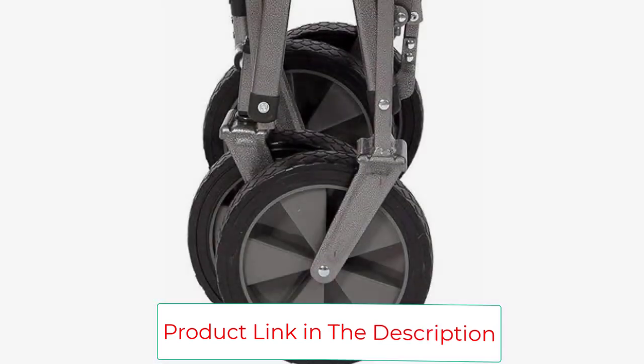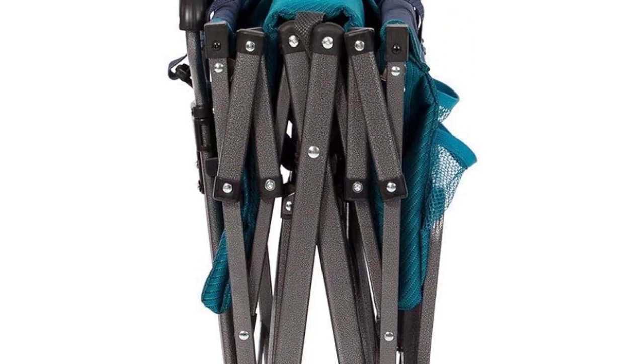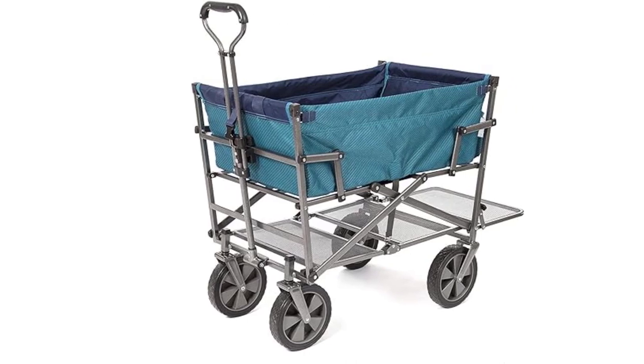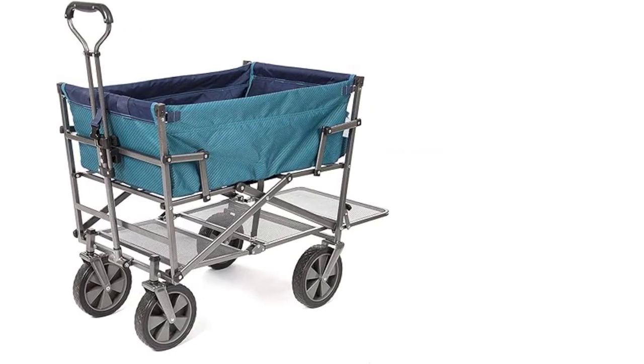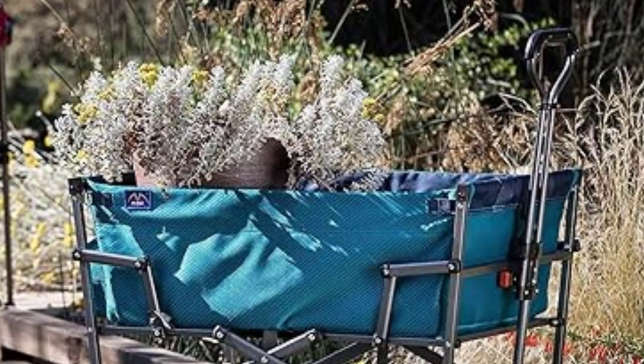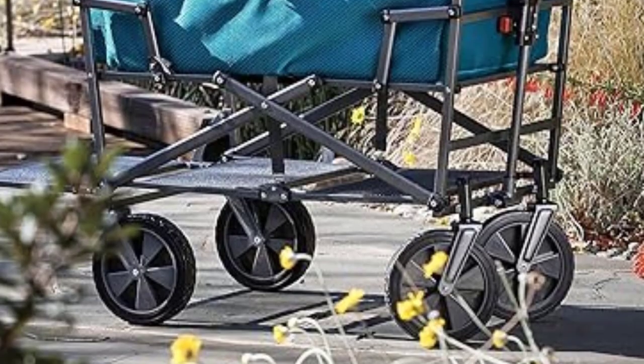Dimensions: 40.1 by 20.1 by 27.9 inches (D x W x H). Weight: 26.5 pounds. Weight capacity: 150 pounds. Provides two tiers of storage. Durable. Comes in 10 colors.